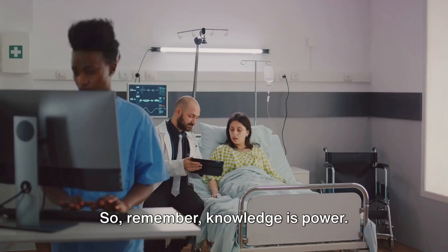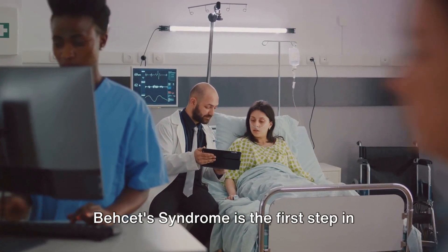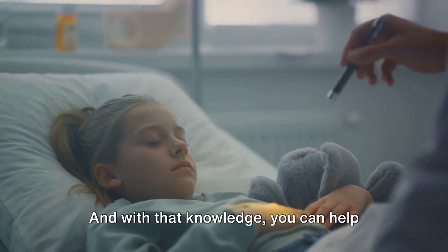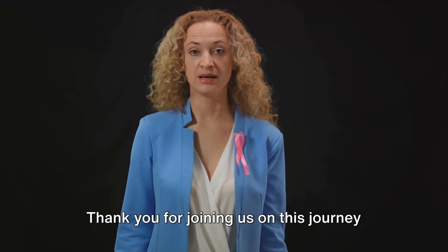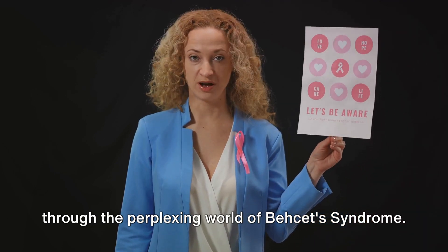So remember, knowledge is power. Understanding the signs and symptoms of Bayquette's syndrome is the first step in recognizing this elusive condition. And with that knowledge, you can help shine a light on this often overlooked condition. That's all for today. Thank you for joining us on this journey through the perplexing world of Bayquette's syndrome.